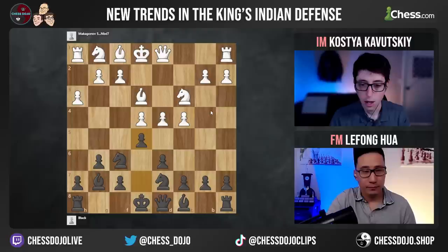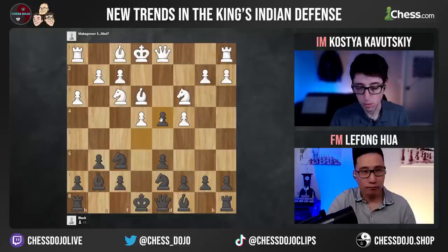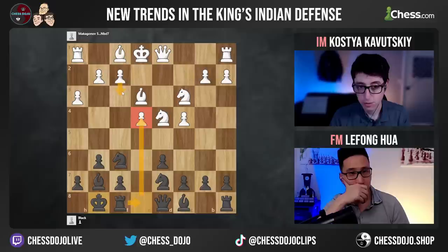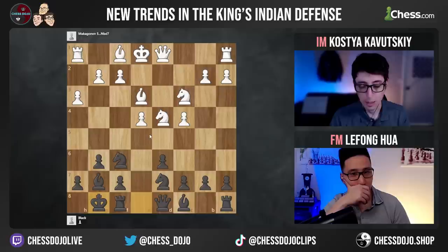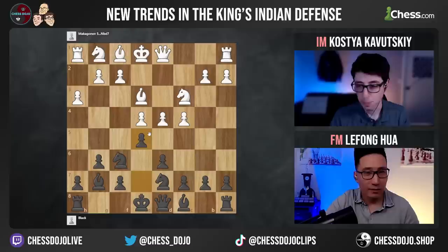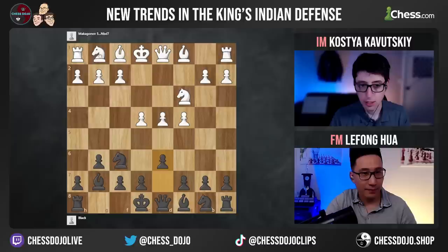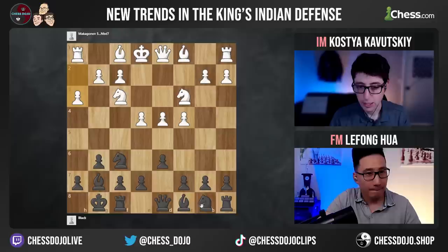Typically when white is playing the h3 systems, they're trying to set up a long-term kingside attack with g4 and then maybe h4-h5. They want to keep the center closed so they can attack on the kingside, maybe castle queenside. If white holds the tension with something like knight f3, then exd4 would be a very reasonable move — probably the main line — with the idea of castling, playing rook e8, putting pressure on e4, and asking white what they're going to do about this pawn. Because if you play f3, black goes knight h5 and all the dark squares, especially the g3 square, get absolutely roasted.